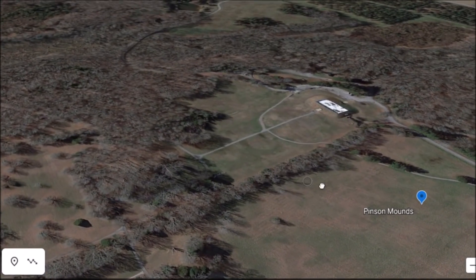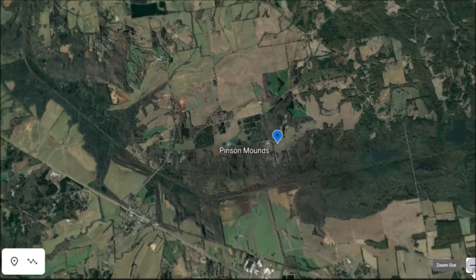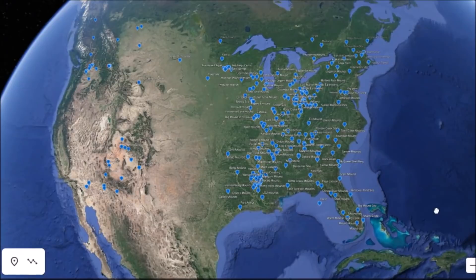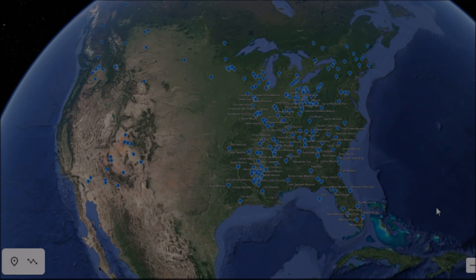That's another video on ancient America — a pretty important site in Tennessee. If any of you have been there, leave a comment. I will be going back to ancient America and ancient Egypt in upcoming videos. Hope you thought that was cool, and you all have a very nice day.